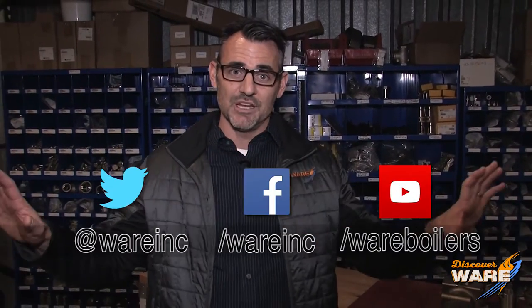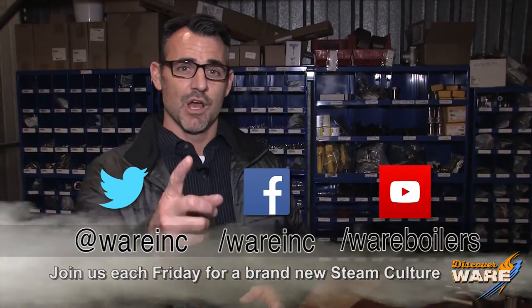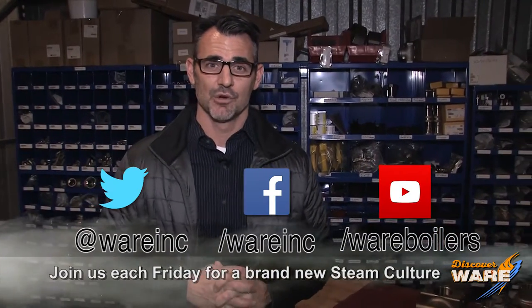Thanks for joining me this week. While you're trying to think of who the showboaters are, go online and find us on social media — we have great content for you. I'm sure you'll find something you love. Join me next week here on Steam Culture.